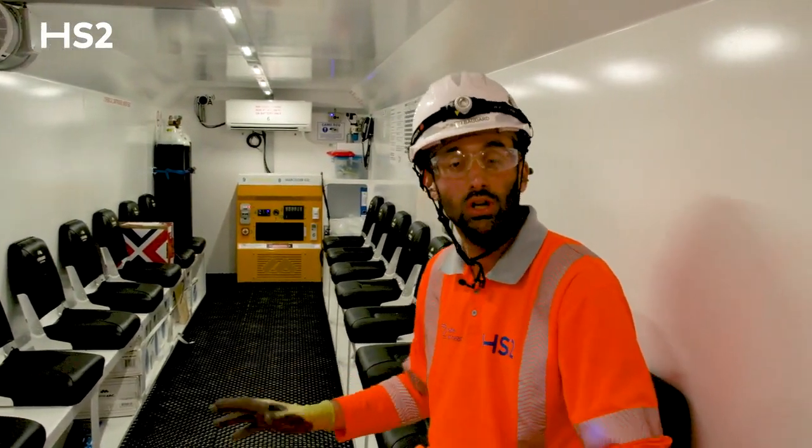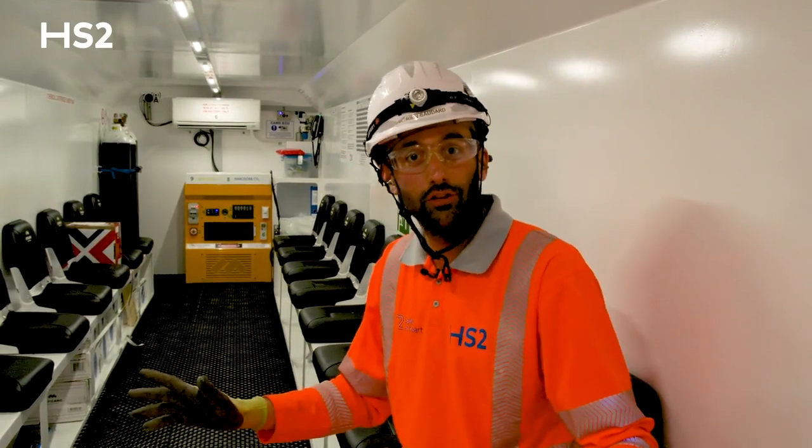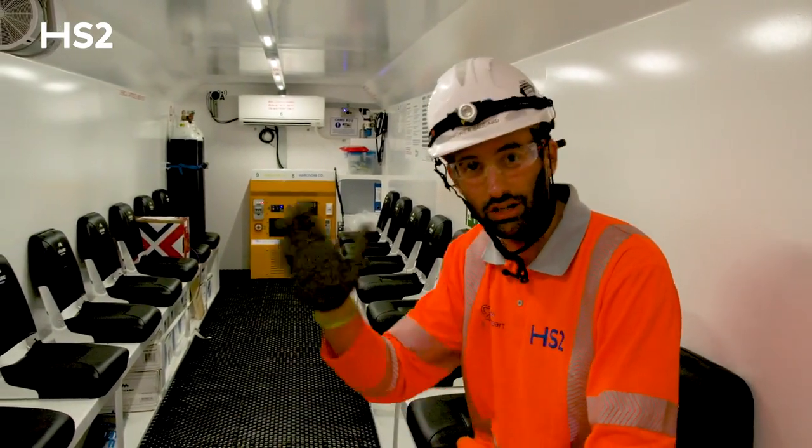Last but not least, I hope we'll never get to sit in this room during an emergency, but we are now in the rescue chambers where the mining team can shelter in case of emergency. This is now the end of the visit. I've been very pleased to walk you around Cecilia. We are now going to mine towards the Chilton Hills for the next three years. I was happy to have you on board. Thank you.